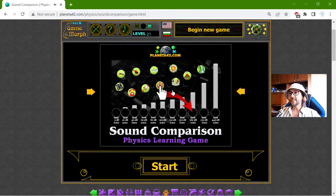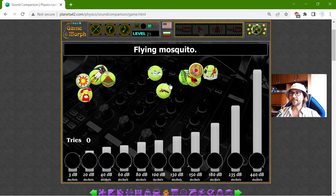Today's educational game that I play is the Sound Comparison Puzzle. This is another fun physics homework exercise to practice the units of sound.